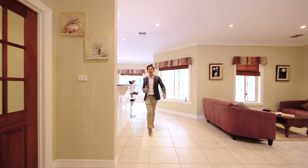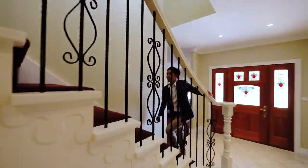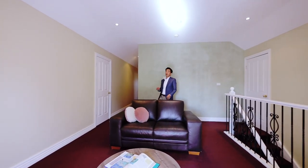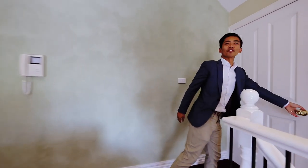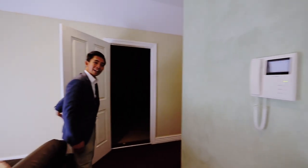Come on guys, follow me upstairs. Upstairs comprises the fourth living zone which is your retreat. And what I love about this home — you've got plenty of storage areas like this roof space attic over here. You've even got an attic space through here. Plenty of storage.